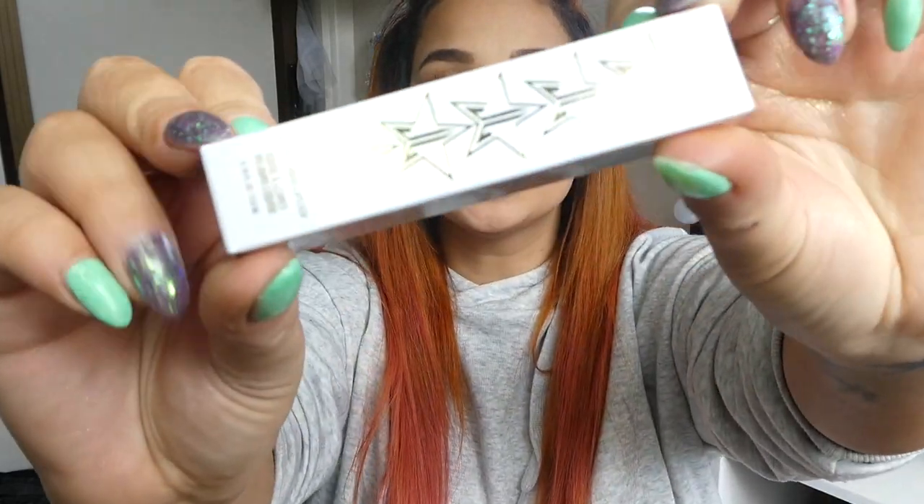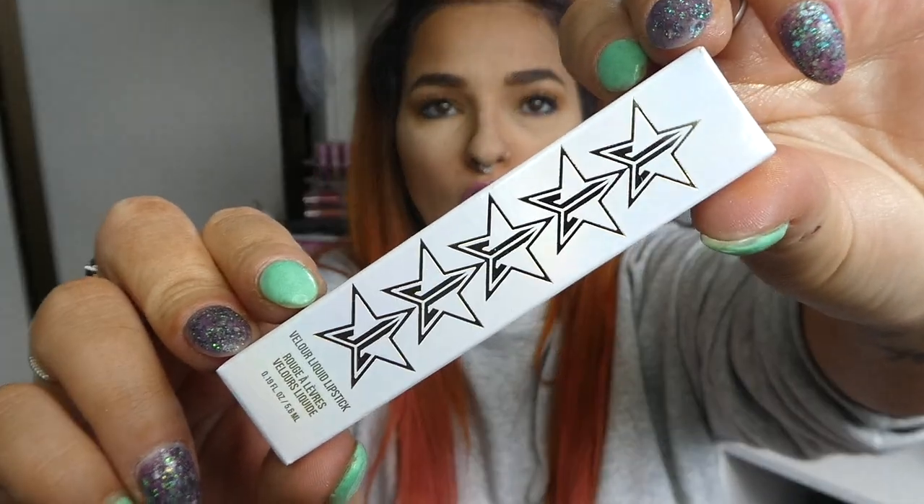Hey everyone and welcome back to my channel. It's Cerise here and for today's video I have a Jeffree Star video for you. It is the single lipsticks of the Holiday Collection. This is shade Clout, and this is the packaging here. It is a beautiful holographic. This is vegan, cruelty free. It retails for $18 US and it is part of the Holiday Collection.